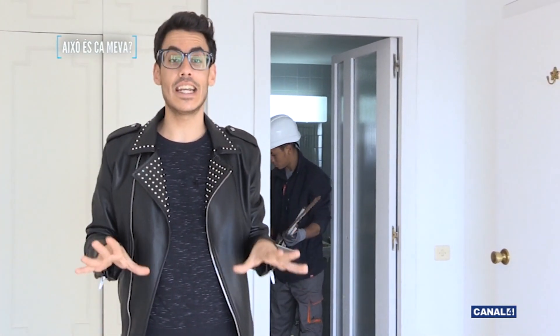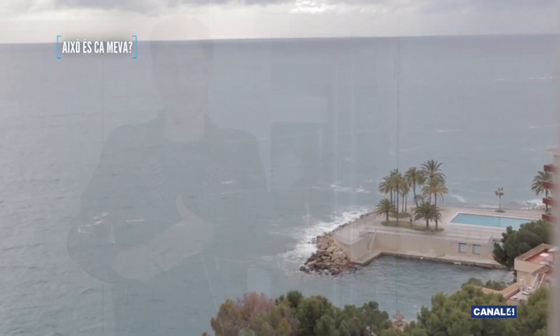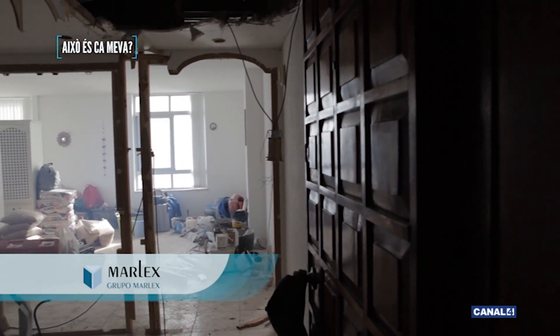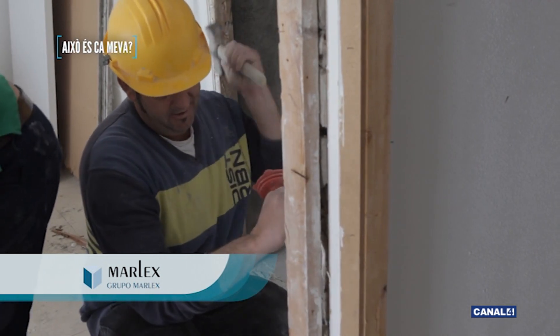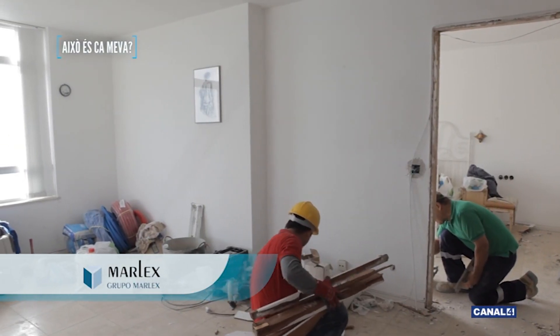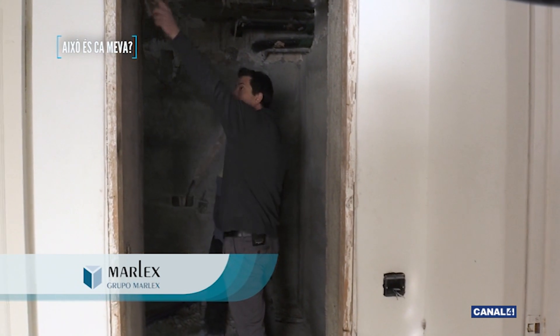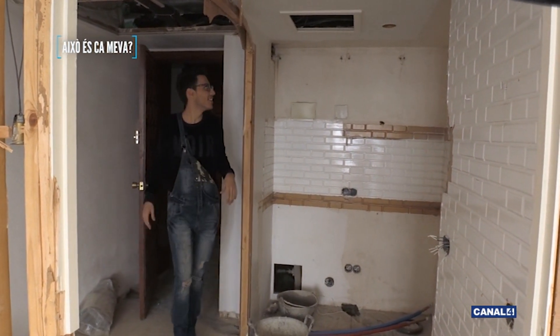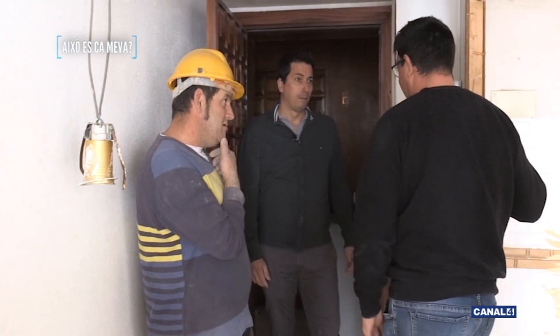Como veis, aquí ya han comenzado las obras, así que de aquí a dos semanas tornaremos para ver cómo van.